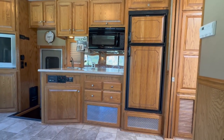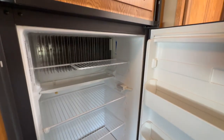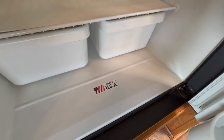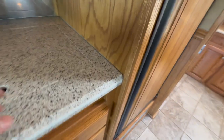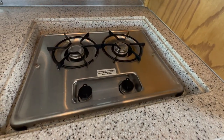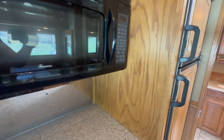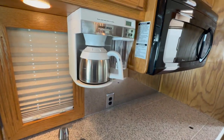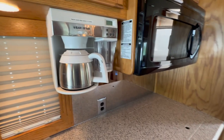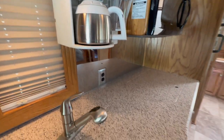We've got the Dometic freezer on top with a fridge on the bottom — very clean, made in the USA, good company. And how about that — a built-in coffee maker. Don't see that very often. I don't drink coffee, but for your coffee drinkers, you will fall in love with that.